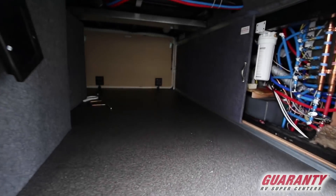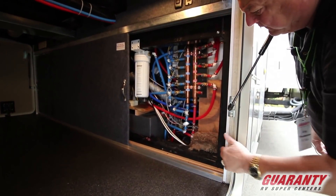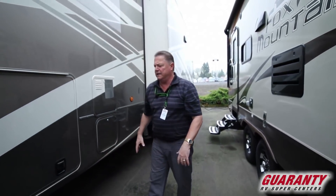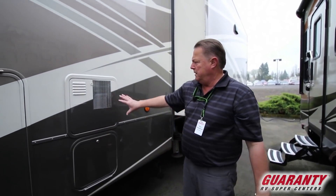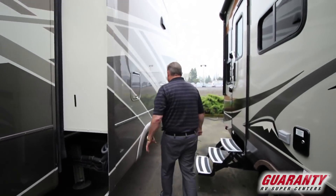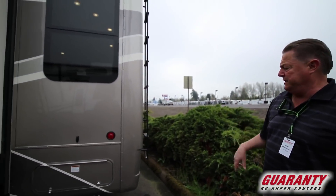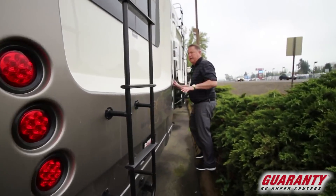The other side of the basement has the copper manifold system, wool insulation, and your tanks in the heated enclosed area. I won't get into all the construction detail here — feel free to call me on that. Nice big gas and electric hot water heater. Beautiful colors, power cord reel, one-piece end cap on the back, backup camera, receiver hitch, and a ladder for roof access.